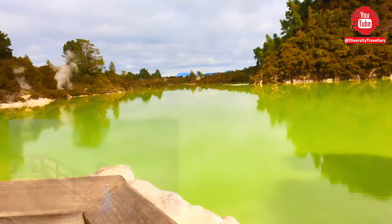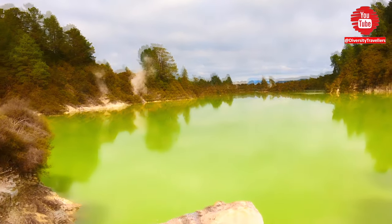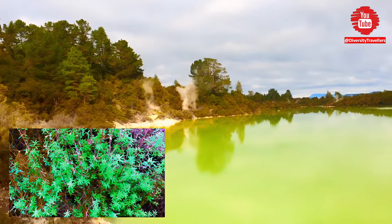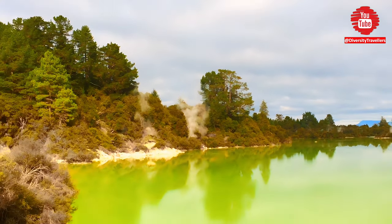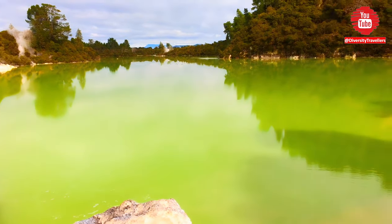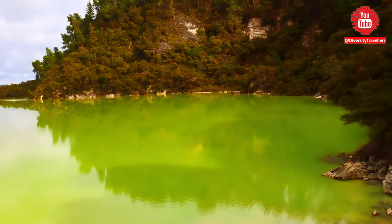Overall, Wai-O-Tapu is a must-visit destination for anyone interested in geology or natural wonders. Its unique and otherworldly landscapes offer a glimpse into the amazing power of geothermal activity, and its colorful hot springs are a sight to behold. Thank you for watching and subscribing to our YouTube channel.